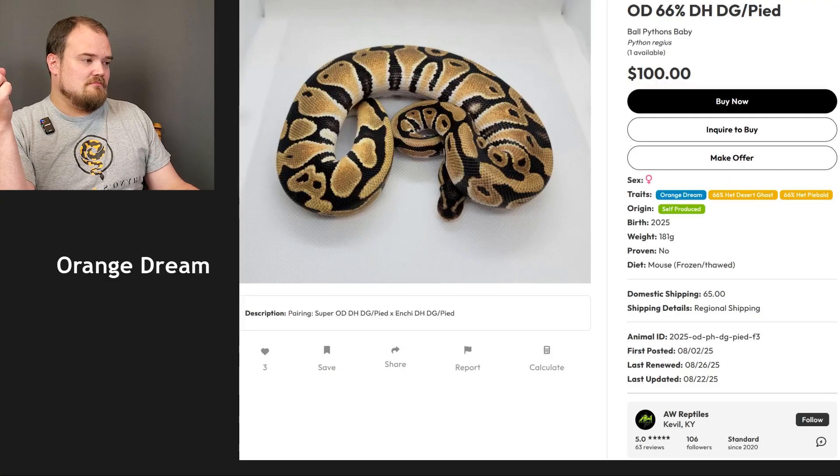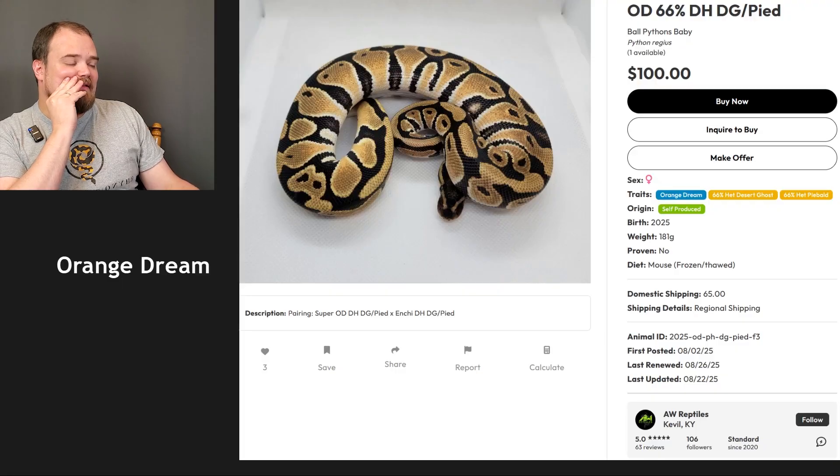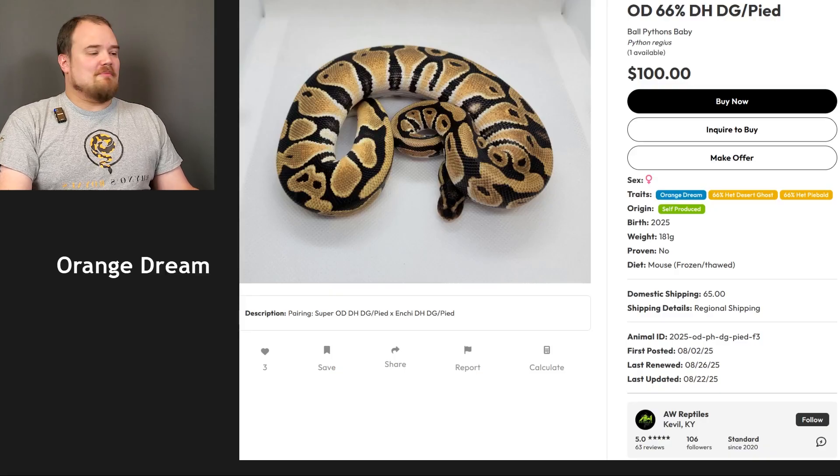It's just an orange dream — a clean one, bold in spots. I've seen desert ghosts that look exactly like this, but it's just an orange dream. I got the gene right again but didn't get the count right. It's going to become harder as this goes.